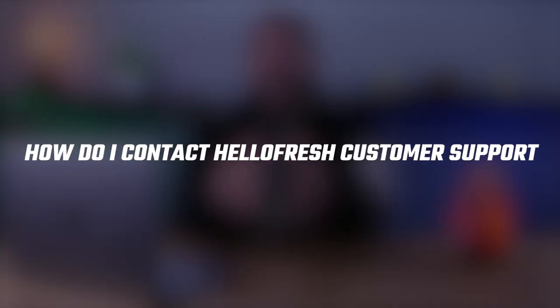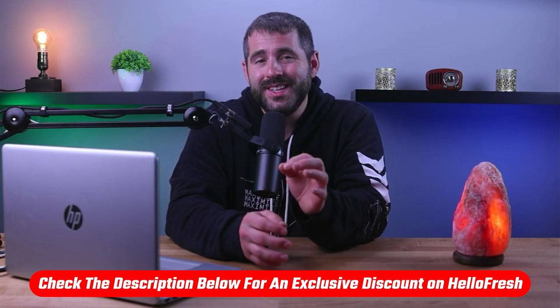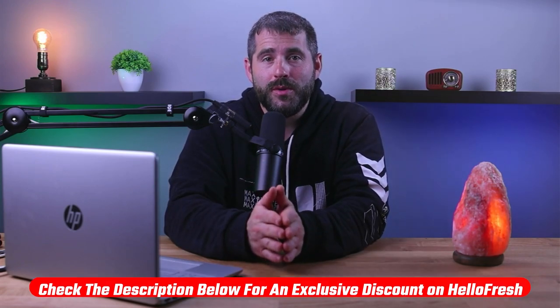Hey guys, welcome back. In today's video, I'm going to be showing you how to contact HelloFresh customer service, and there are lots of ways to do so. But before we begin, if at any point you'd like to check out and try HelloFresh for yourself with a little discount, you'll find all the useful links in the description down below.